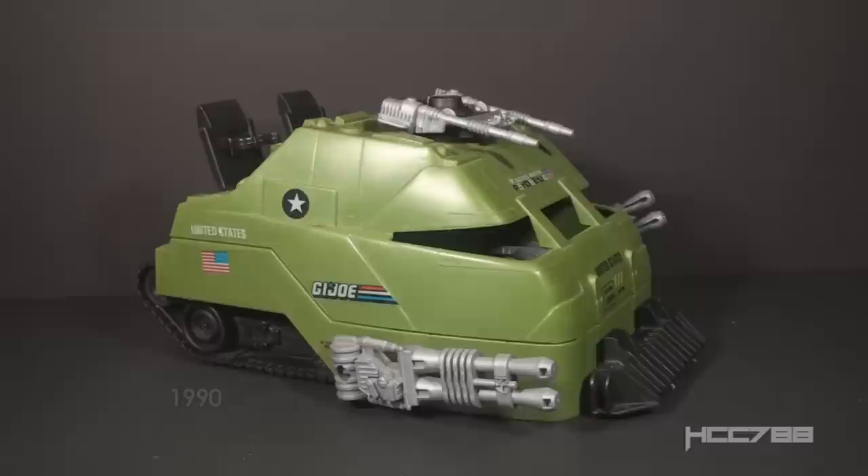This vehicle was introduced in 1990 and was available in 1990 only. It was discontinued for 1991. This is the only version of this vehicle in the vintage era. It did not include an action figure.